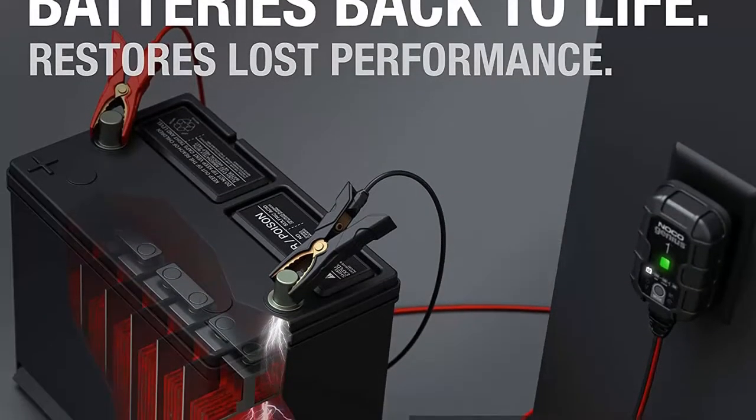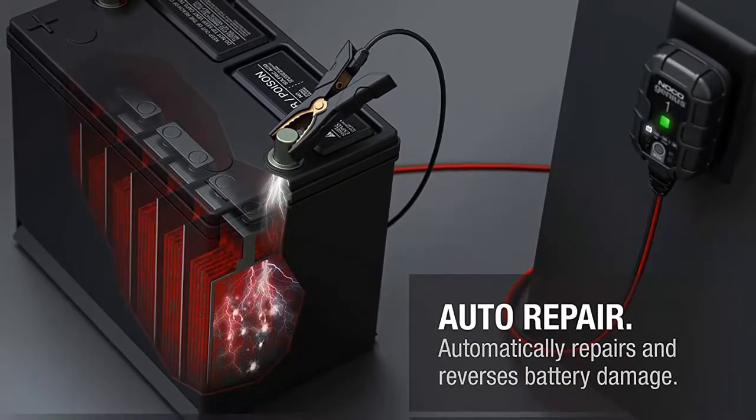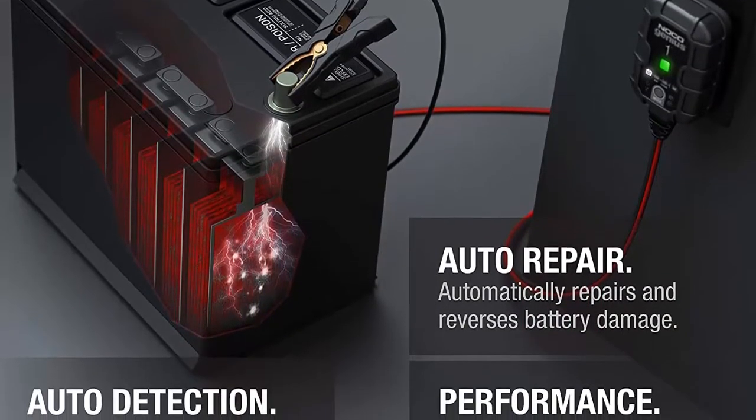Restore your battery. Automatically detects battery sulfation and acid stratification to restore lost battery performance for stronger engine starts and extended battery life.